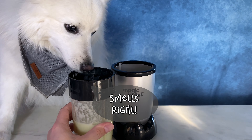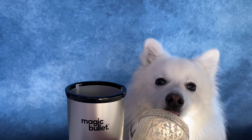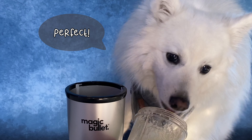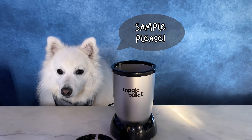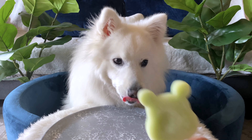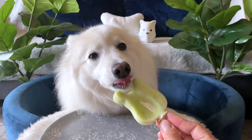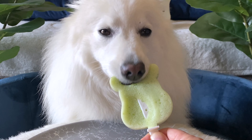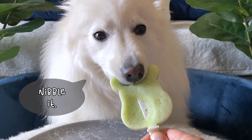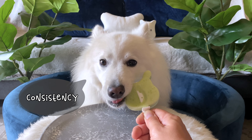Smells right? Can I check the quality? Are you ready? Thank you. Perfect. Sample, please. It broke. It's frozen. The smell. The texture. Sometimes you gotta nibble it. Mmm, perfect consistency.